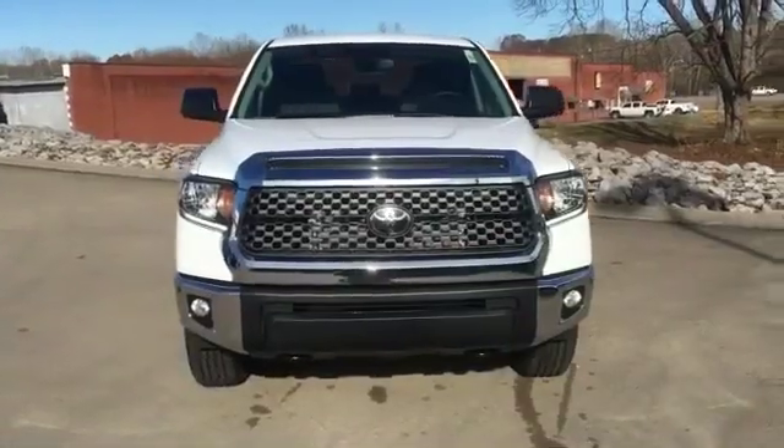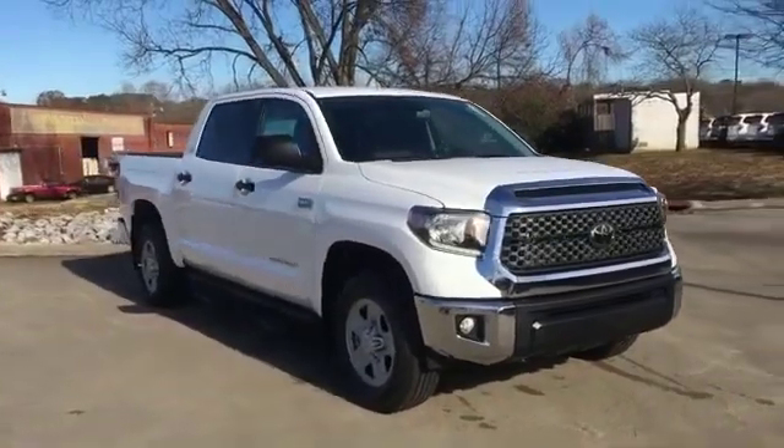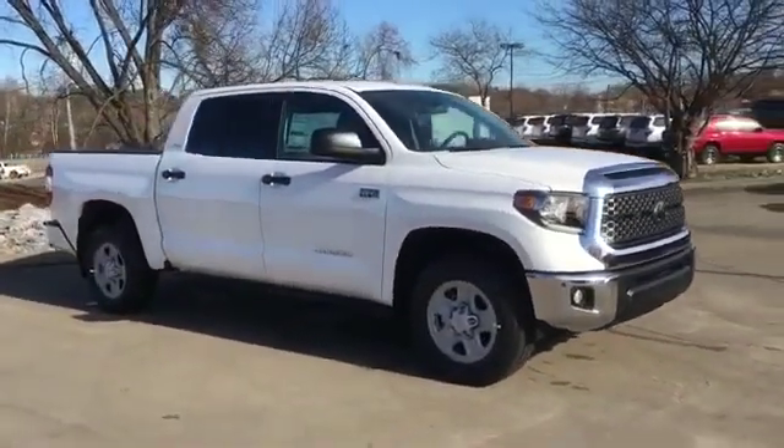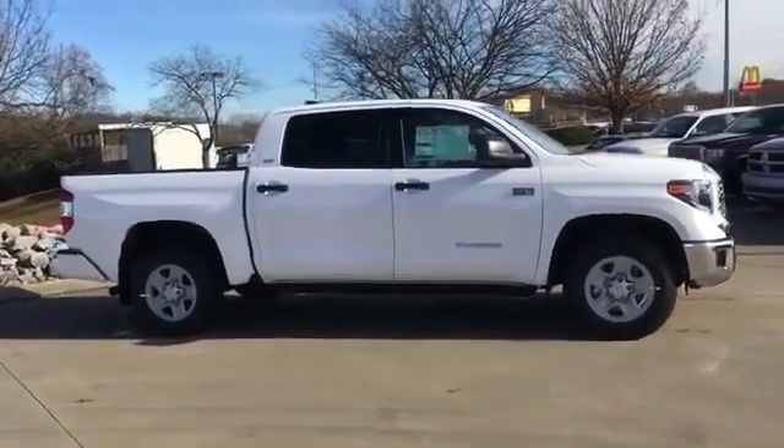2020 Toyota Tundra. This pickup truck offers two full rows of seating for premium comfort. It delivers power and performance along with tons of features such as Lane Departure Warning.